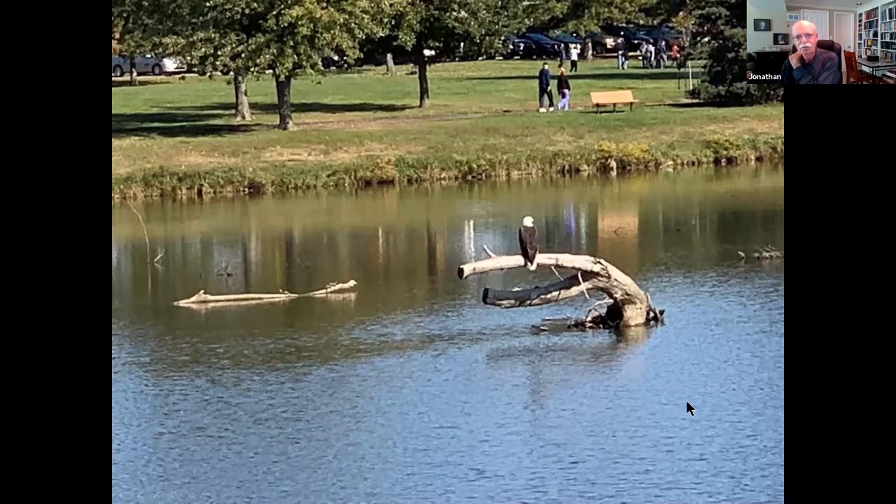We saw a critter there last fall and unfortunately I don't have a good zoom on my camera, but you can see the walking trail that goes all the way around the lake and into the wooded area and back around, connecting with the shoreline of the lake again.